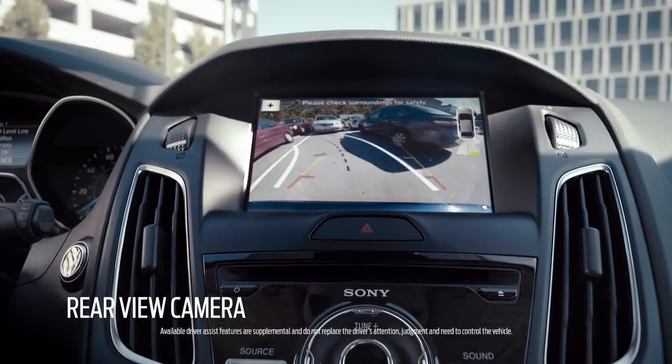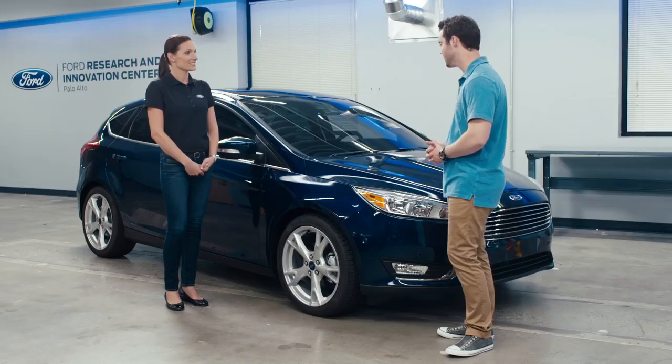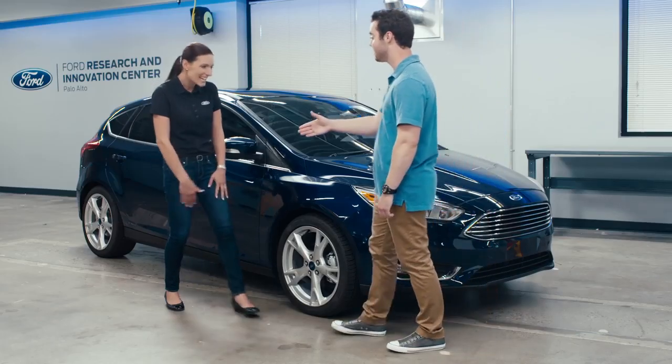Every Focus also has a rear-view camera, which can help make you a more confident driver by letting you know what's behind you. That's pretty awesome. Well, I came into this a little bit skeptical, but I'm really impressed with what the Ford Focus has to offer. Seriously, thank you so much for having me out here.